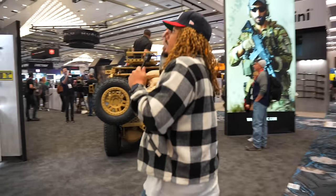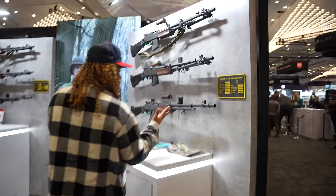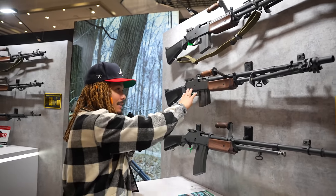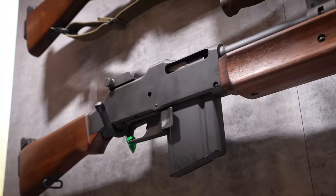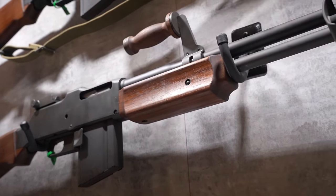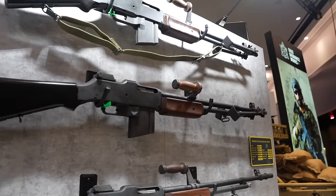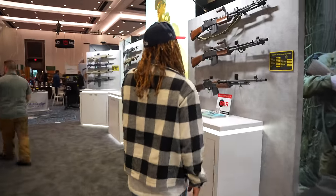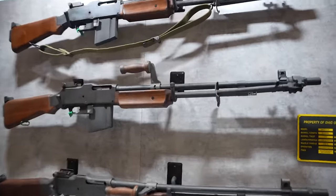Alright y'all, so first thing walking in — Ohio Ordnance. This is the BAR, the gun I believe that Bonnie and Clyde got clapped up in. Maybe one day your boy can get one of these. This thing fires, I believe, like a .30-06 or something crazy. What's the caliber? I think it's like a .30-06. A couple different versions of it here, and this one in particular I really do like.